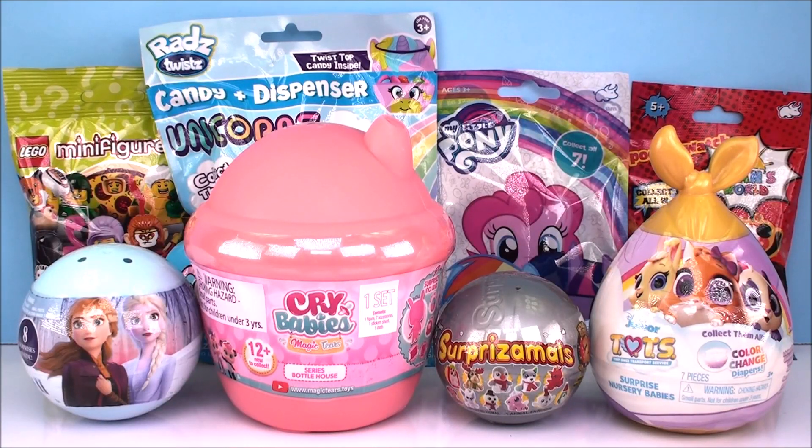Hey guys, welcome back to Kim's Toy Box. I'm super excited you're here with me today. Today we're going to be opening four surprise toys plus four blind bags.